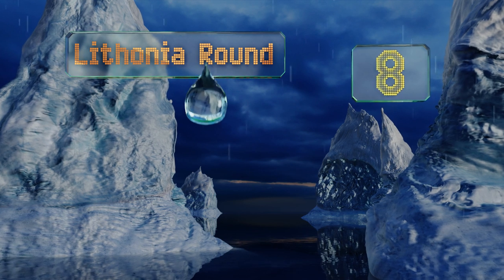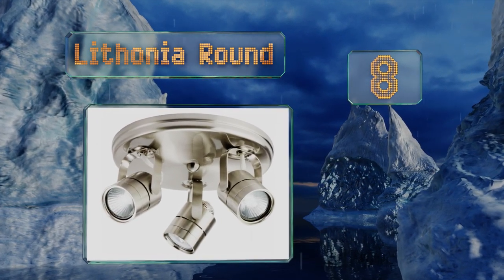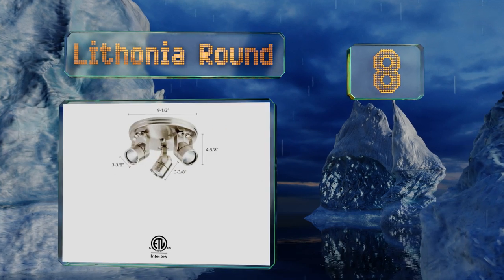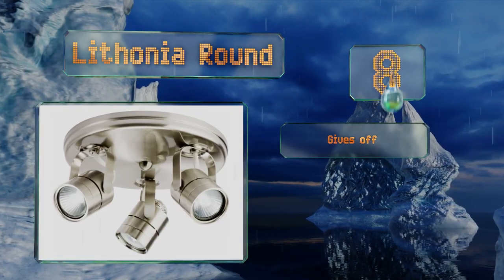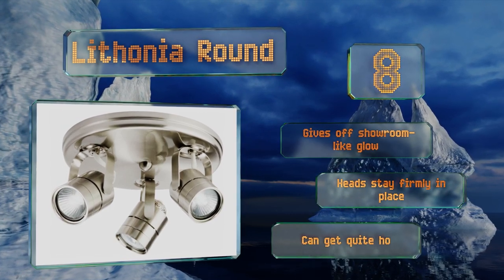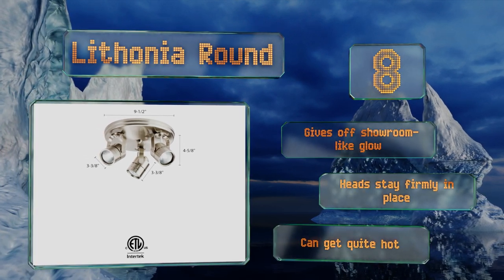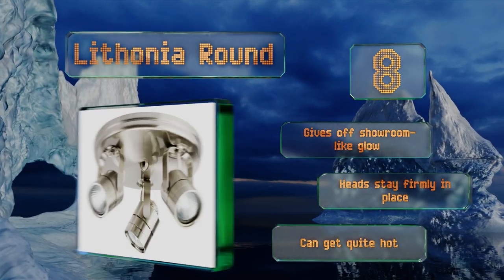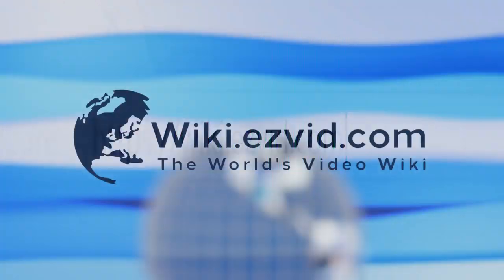Coming in at number eight on our list, the Lithonia Round offers a traditional shaped fixture but with a highly modern style, featuring bright halogen lamps capable of pointing almost anywhere thanks to their 350 degree rotation. The base's nine and a half inch diameter makes it perfect for fitting in tight spots. It gives off a showroom-like glow and the heads stay firmly in place, however it can get quite hot.